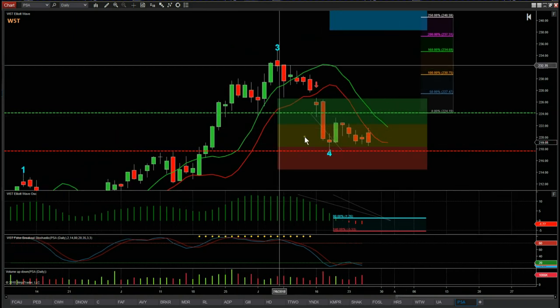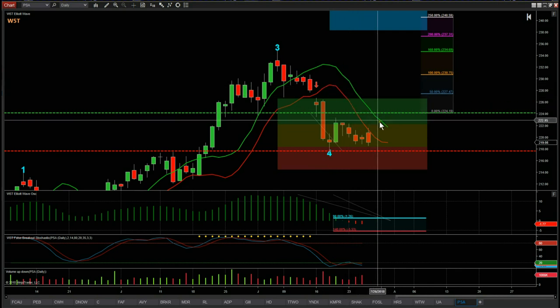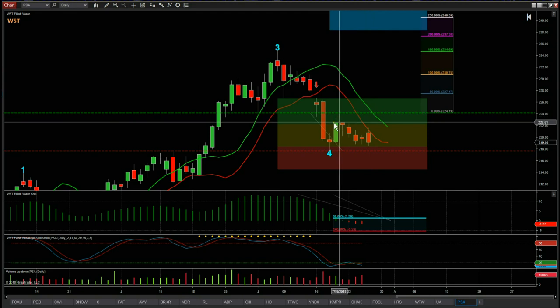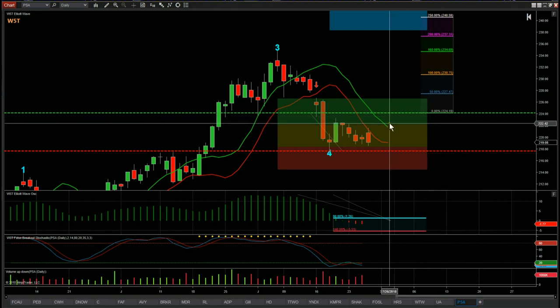Looking at this setup: we've had the pullback, found support, and we want a stop loss for this trade just below the wave 4 low at around $217.69. Our entry needs to be outside of the 6-period full moving average high — the green moving average high on our indicator suite, which we use for entries. We also want to make sure we're above the high of this big green candle, so I've gone for a $224.19 entry, which is conservative and we probably won't get a trigger today — more likely Monday.